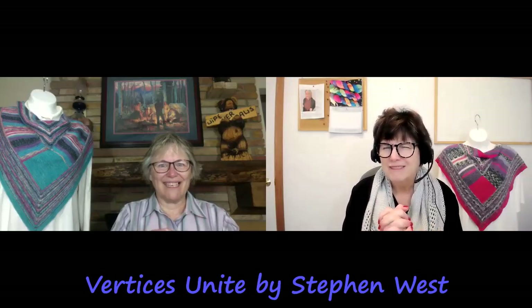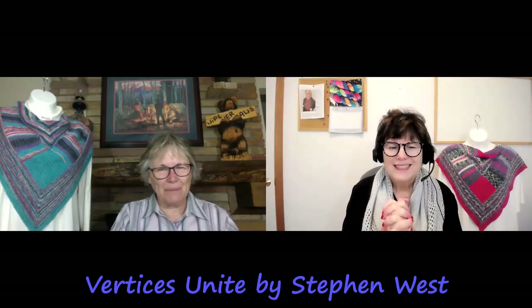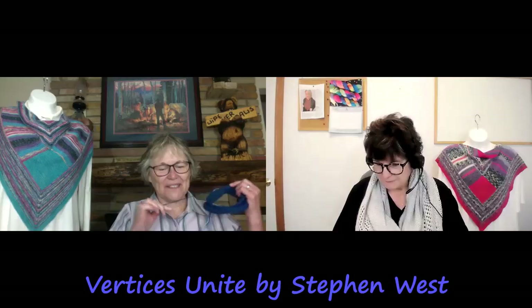Stephen West came out with another shawl this week — the Quad Wrangle Spires, five skeins. I first said no, no, no. But I went to YouTube and watched his video. That's why you call him your dear Stephen West — he just has you wrapped around his finger. I'm saying no right now. I'm saving myself for his mystery knit-along in October, which I'm sure will be another five skeins. But the Quad Wrangle Spires may be something we do as a knit-along in 2022.